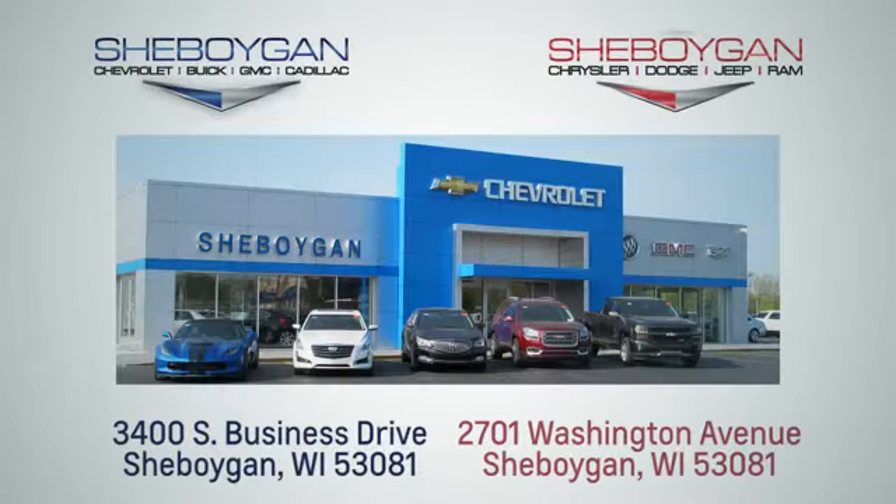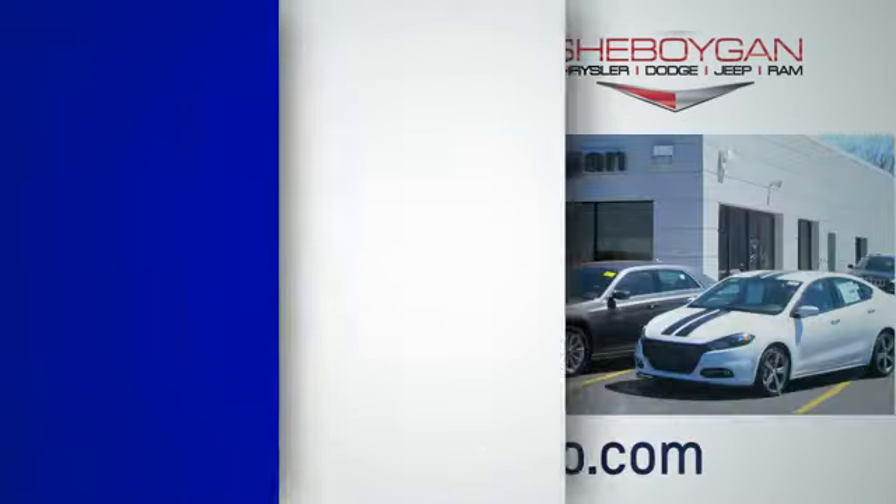Choose Sheboygan Auto. We're conveniently located at 3400 South Business Drive or at 2701 Washington Avenue in Sheboygan, Wisconsin.